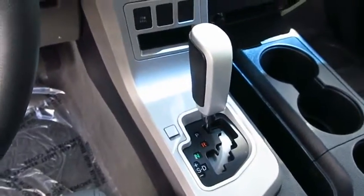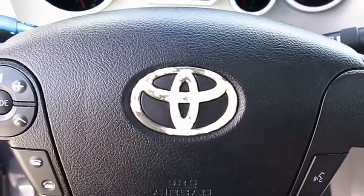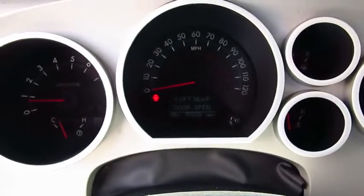Here are some of this vehicle's great options: running boards, navigation system, four-wheel drive, power passenger seat, and CD changer.